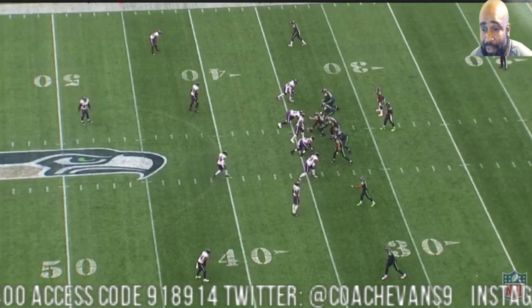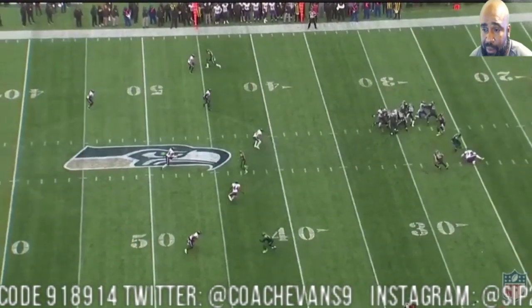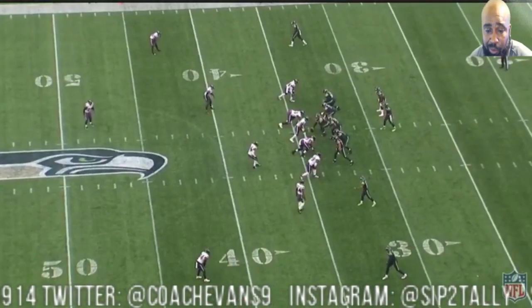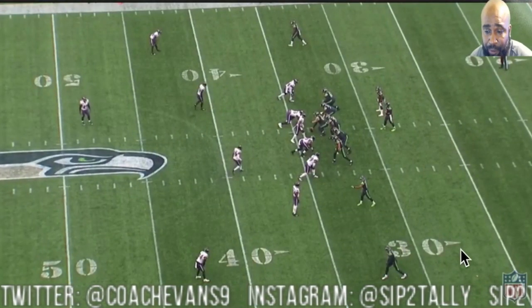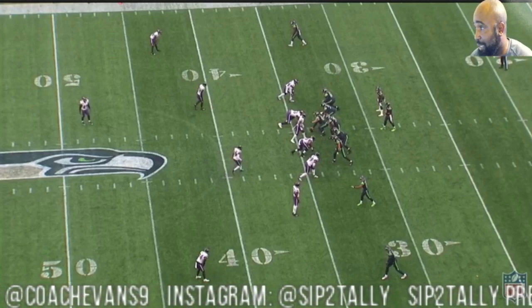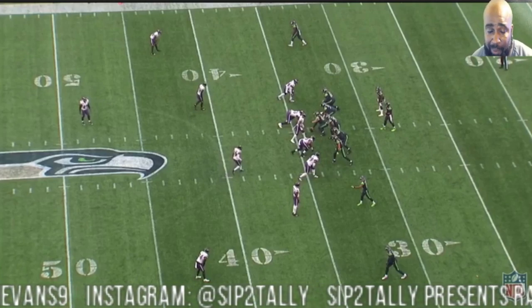This next play right here — I want to say Lockett and Humphreys — no, this is Avery and DK. And with all these plays, I didn't show all the good plays. I didn't want to make it seem like it was all positive, lights-out corner play. So this play right here, Avery falls for the double move.